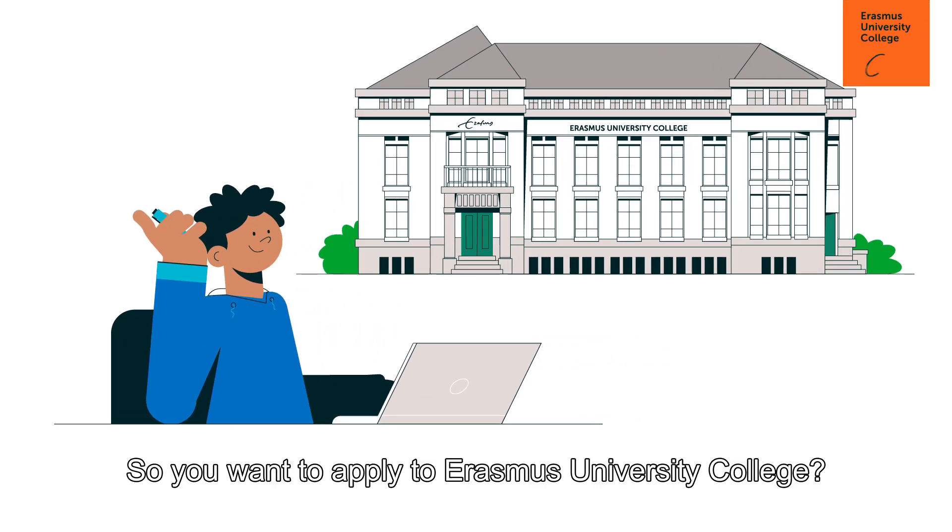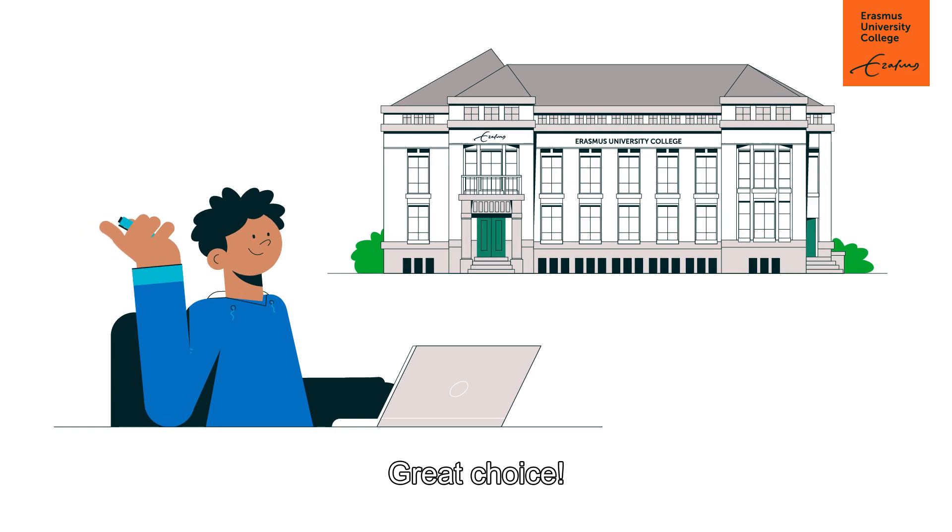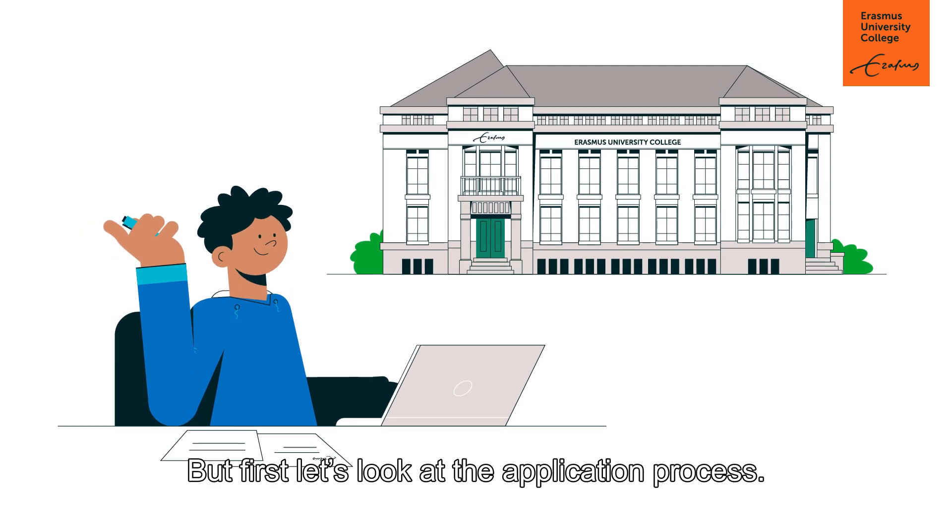So, you want to apply to the Erasmus University College? Great choice! But first, let's look at the application process.